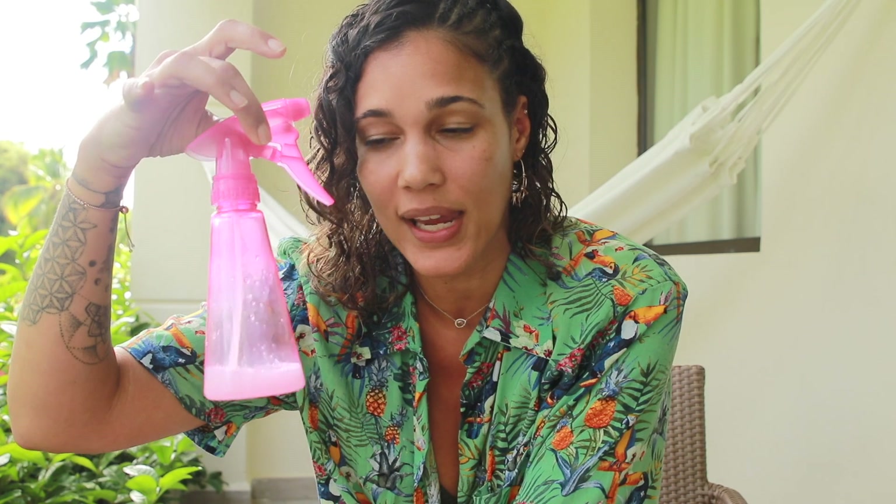Before I left New York, I went to a drugstore and bought a small spray bottle — the spray bottles I have at home are big, and I don't want anything big with me. When I got to the hotel I filled it with warm water and conditioner, shook the bottle, and I use this to either detangle my daughter's hair or refresh my curls on day two, before going to breakfast, or whenever needed.